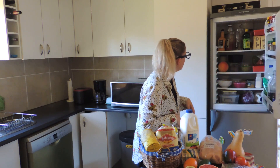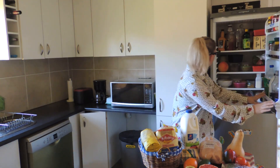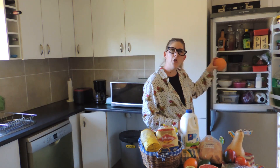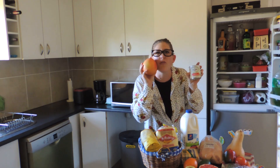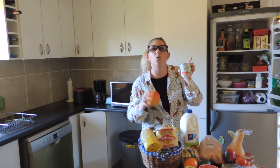I wonder what's in the fridge — oh, normal stuff: milk, butter, grapes, grapefruit that my family don't eat. What's behind there? Condensed milk for fudge, but don't tell my family otherwise they will make me make the fudge. I don't really like baking, but I did buy it for one day.